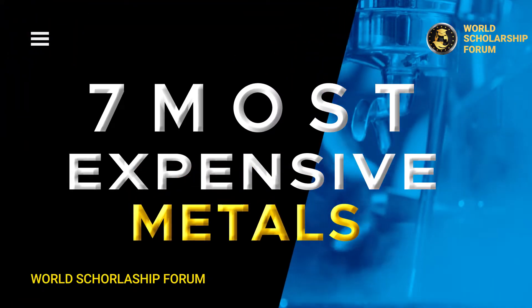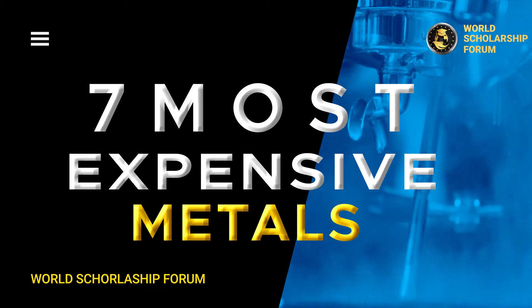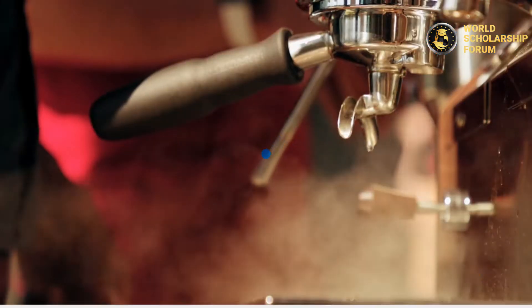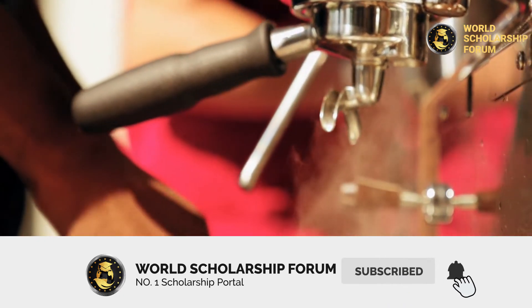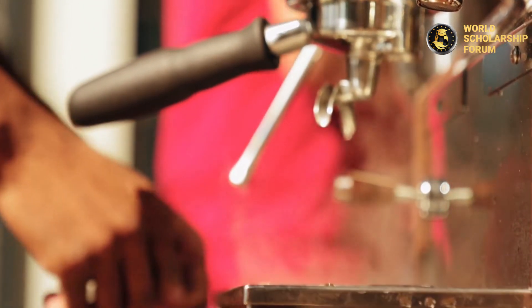In this video we will review the seven most expensive metals. Please subscribe to our YouTube channel by hitting the subscribe button below, and remember to click the notification bell to be the first to know when we upload our videos.